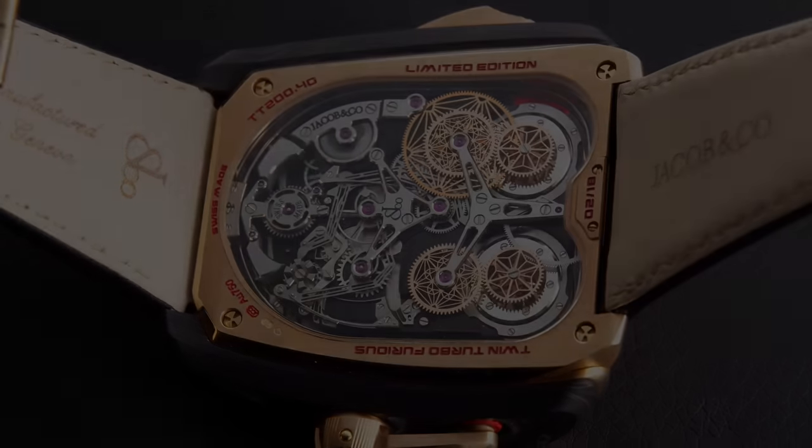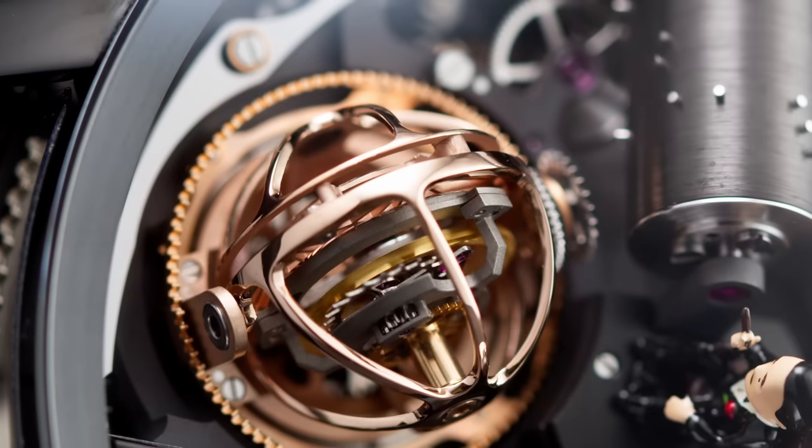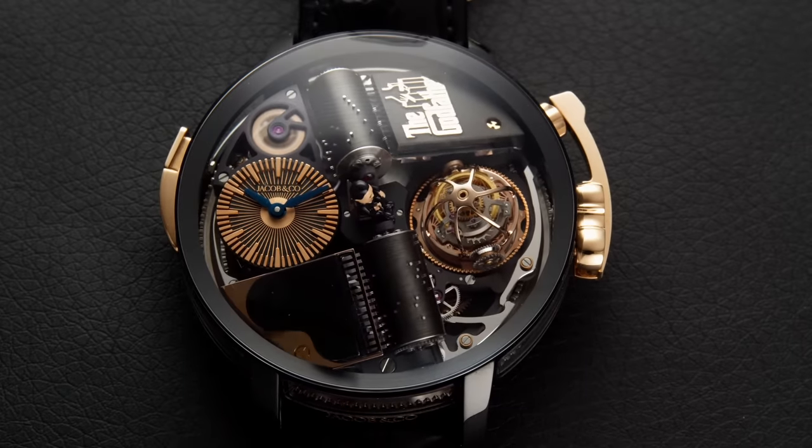And there's more. The Opera Godfather and the Opera Godfather Minute Repeater each incorporate a triple-axis tourbillon and a musical mechanism playing the Godfather theme. And of course, there's a miniature Don Corleone in the center.